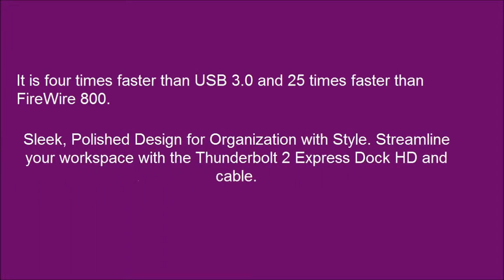Sleek, polished design for organization with style. Streamline your workspace with the Thunderbolt 2 Express Dock HD and cable.